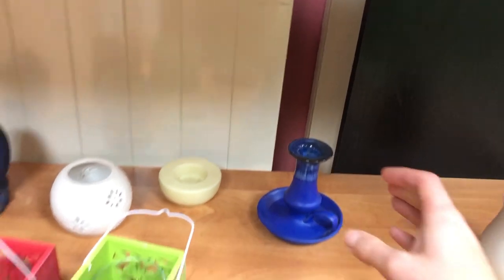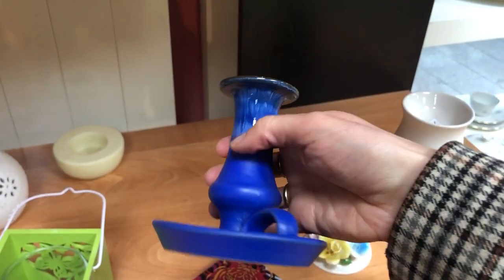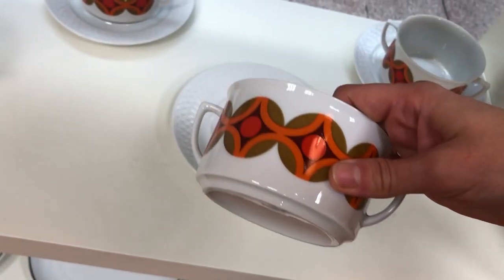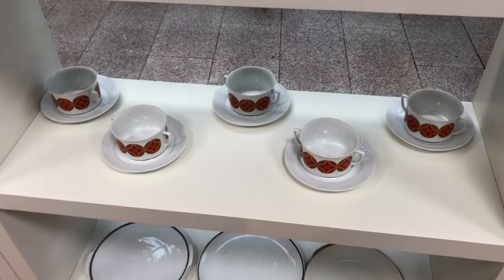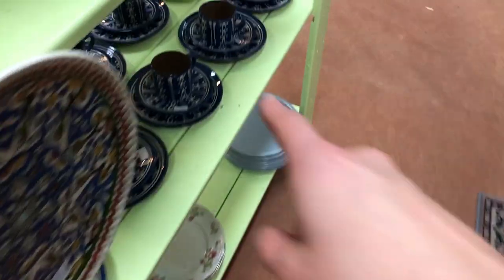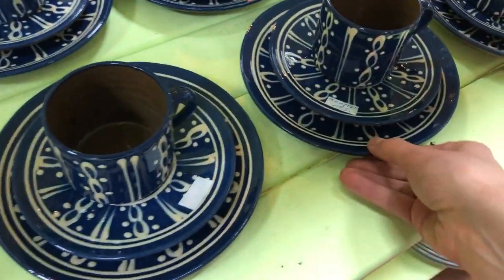This drip glaze candlestick holder was cute but it had a chip on the lower rim. I had spotted these 70s soup bowls from the outside already — I did decide to leave them, but they are a great set for sure. I very much liked this set as well; it looked very Eastern European to me, such a stunning design.